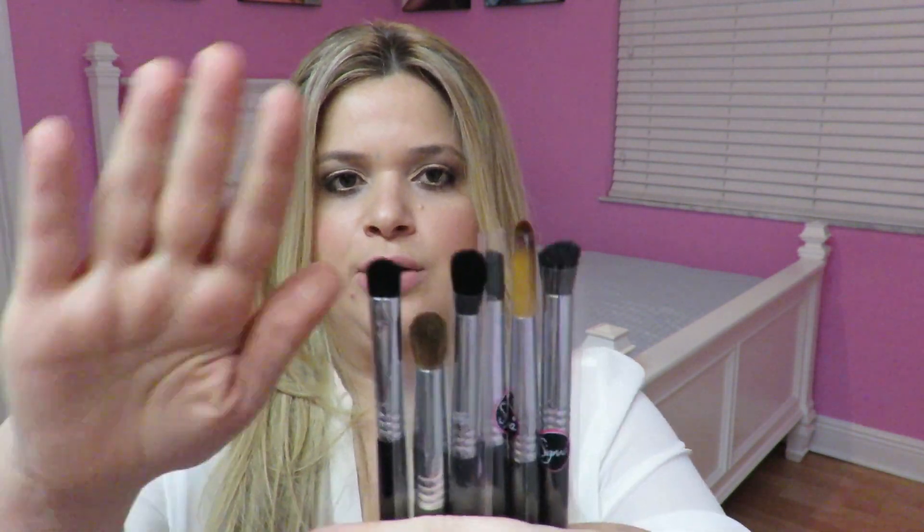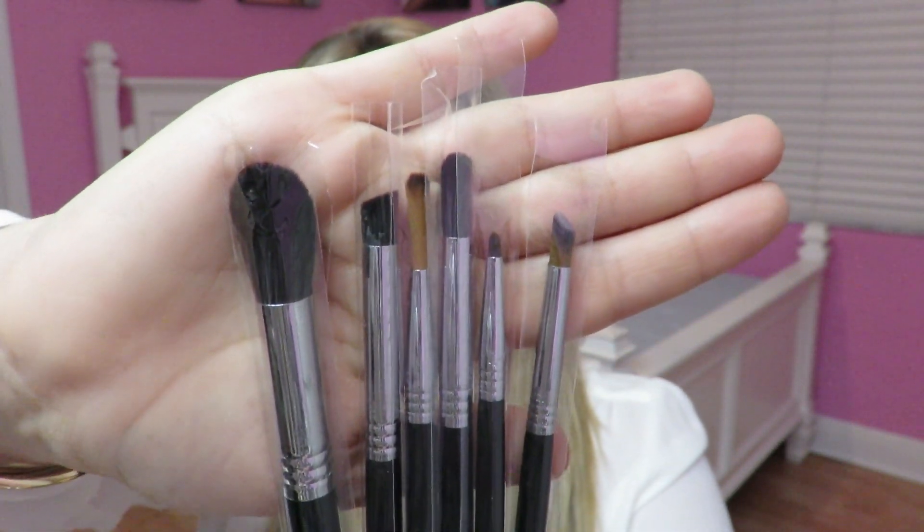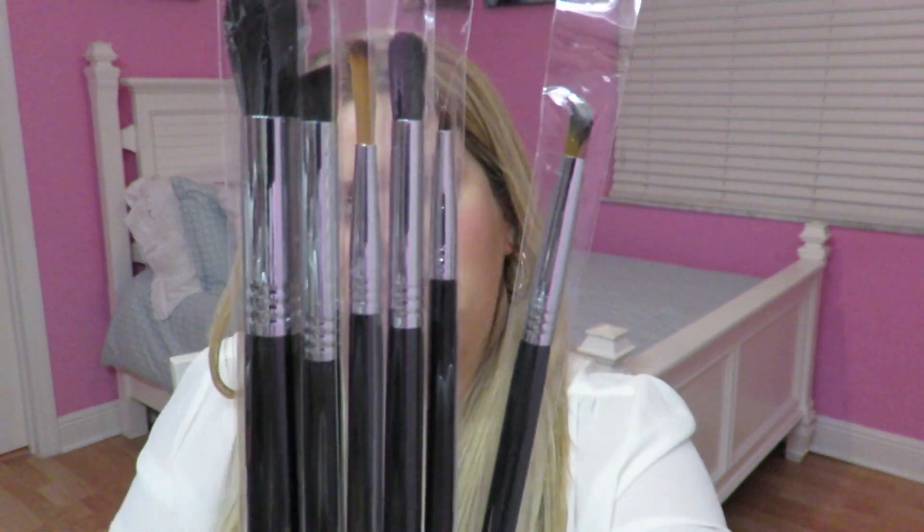The last kit is the Spot-On Concealer kit. In the description box below I'm going to list all the brush numbers that come with each kit so you know which brushes are included. I actually got this one first because it was 30% off, so I jumped on it. I ordered it online while I was on vacation and it was waiting for me when I got home. I'll definitely be trying these out and will let you know if there's a particular brush I love. They're now selling these individually so you don't have to buy the whole pack.